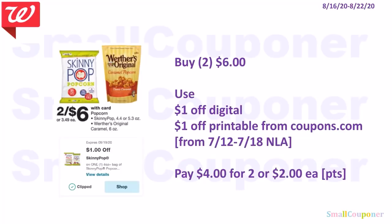I will be focusing on the Skinny Pop — these are 2 for $6. Use a $1 off digital and a $1 off printable from coupons.com. That printable is no longer available, but if you held on to it from the 12th to the 18th it has not expired yet. You'll pay $4 for two or $2 each.